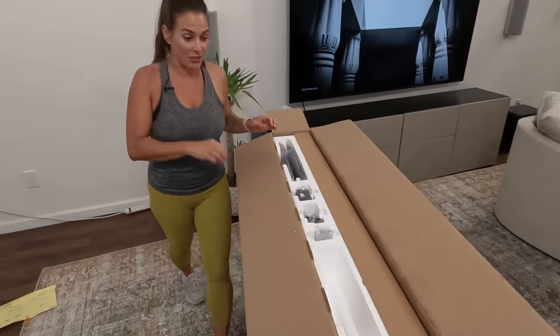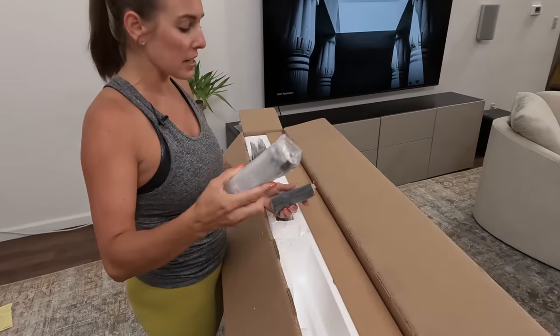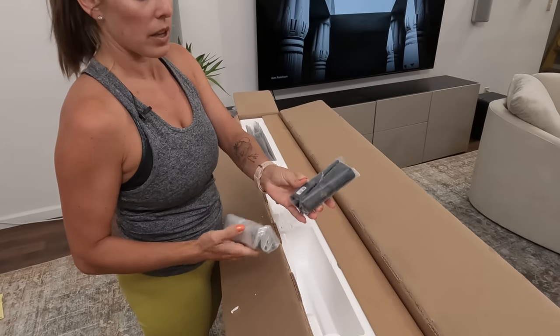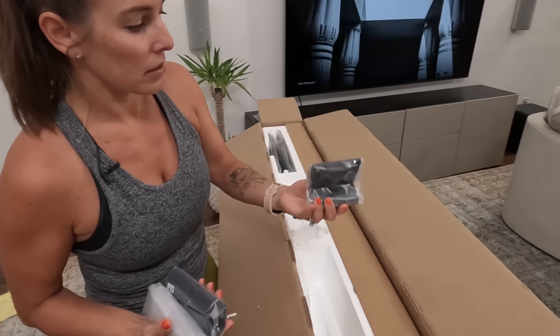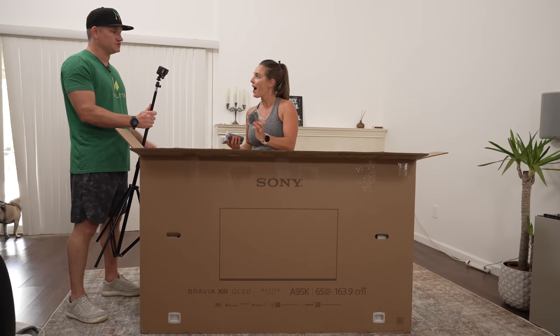Speaking of that, the Lord of the Rings show comes out in September. We've got some parts of the stand here, and I'm assuming these are also part of the stand — covers or something. And that is the new Bravia cam. So we actually have a camera that you can use for video calls.